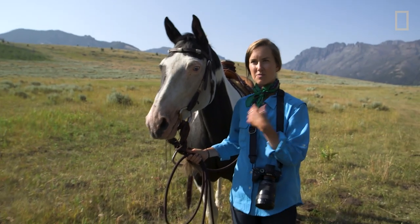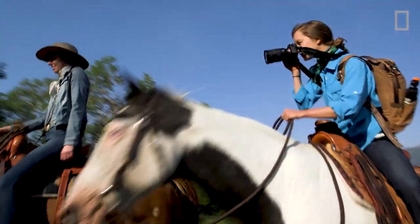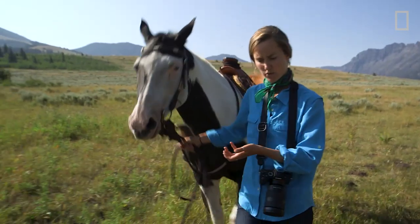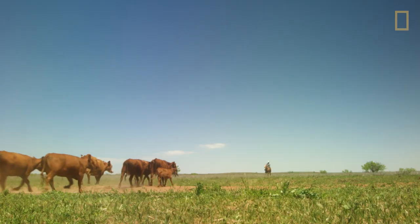She's out there keeping tabs on the cattle, keeping tabs on the wildlife. A range rider would be the first person on the scene if there is a depredation. Ranchers can be reimbursed if there's been a loss by a grizzly bear or a wolf. If they discover a dead cow, there's a good chance a predator may still be in the area.